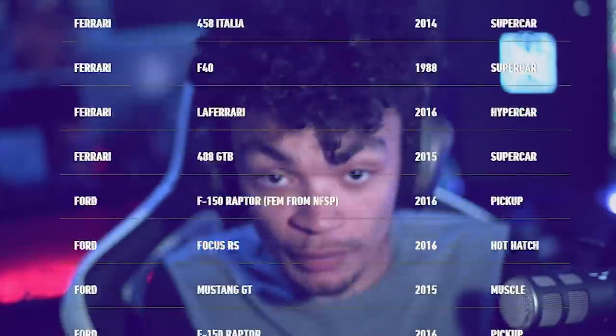It's safe to say this is one of the biggest car lists that Need for Speed has ever dropped in the series, although they've cut some corners in some places in my opinion. I think some people will like it, some people will hate it. Let's discuss.